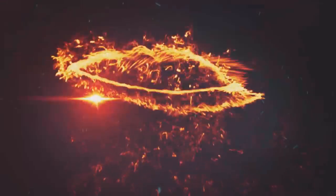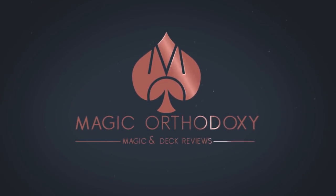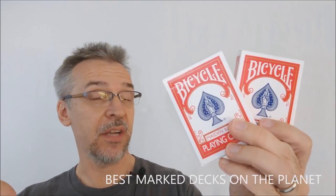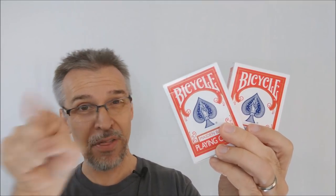Hey everybody, welcome back to Magic Orthodoxy. My name is David and these are the two best marked decks on the planet. So if you've watched my channel for any amount of time, you know that I really like marked decks. I like gaff decks, I like magic tricks. I've done a couple reviews for different marked decks in the past, and I even did a top 10 countdown for some of the best marked decks. Since that countdown, I've had two other marked decks come across my desk and many of you have been asking me how I think these next two decks compare to the others. I think they're the best two marked decks on the planet, and here's why.